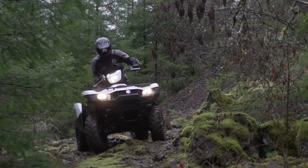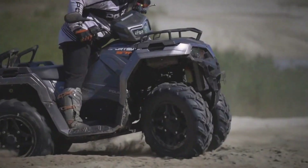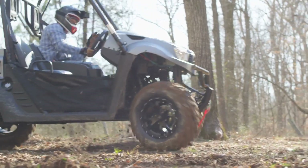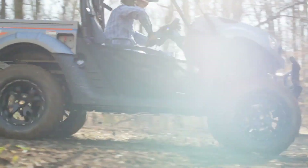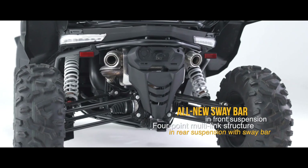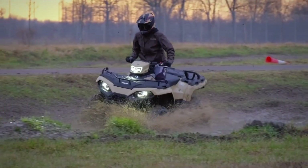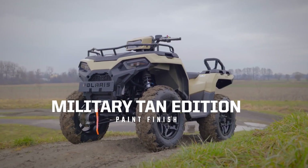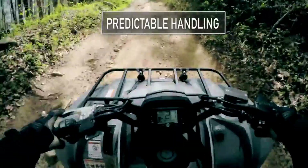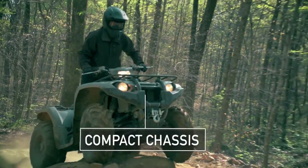Utility ATVs, also known as all-terrain vehicles, are versatile off-road vehicles designed for various tasks and terrains. These vehicles feature powerful engines, rugged suspension systems, and durable frames, making them ideal for hauling, towing, and navigating rough terrain. Utility ATVs are commonly used in forestry and outdoor recreational activities, providing reliable transportation and versatility for a wide range of applications.